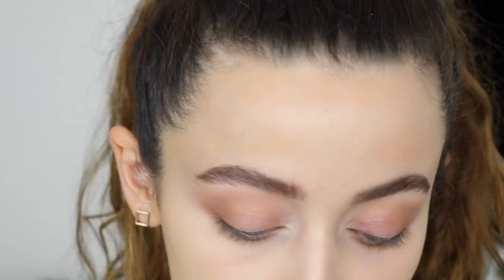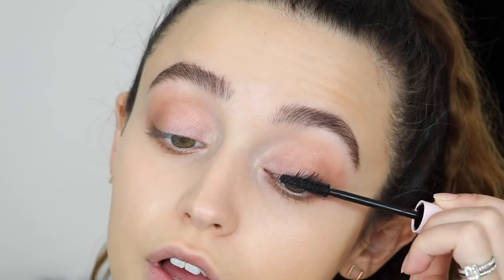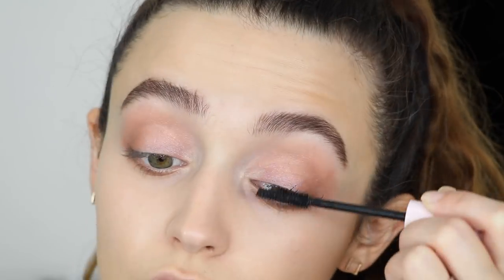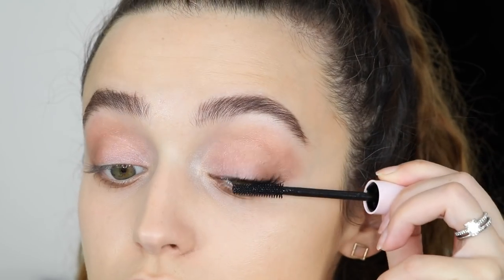For mascara I'm going in with a brand new Glossier product I've never tried — this is their Lash Slick. Based on the whole Glossier vibe I was expecting it to be very sheer, but I didn't want to misjudge it. Not bad actually — it gives you a really soft, romantic wispy effect which I really like. Let me add another coat to see how it builds. I really like this. It's not super voluminous and it doesn't make your lashes too thick, but I like it.